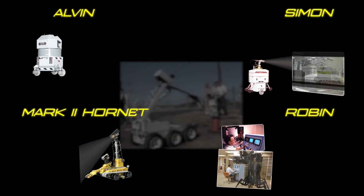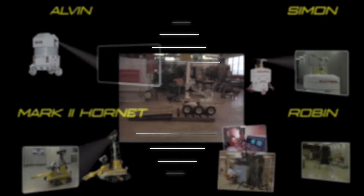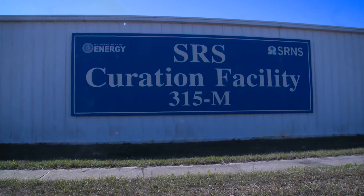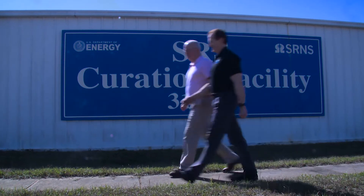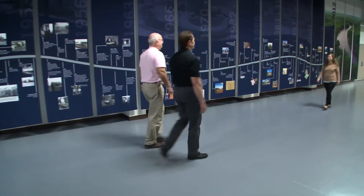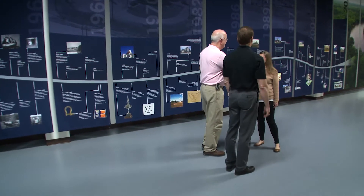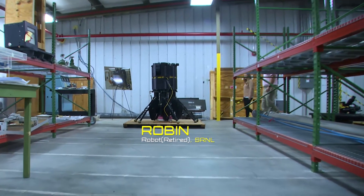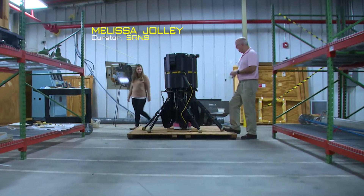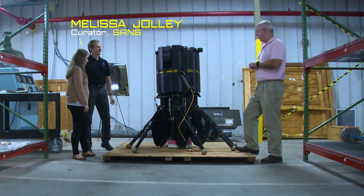Savannah River National Laboratory has a long history utilizing robotics to reduce human exposure to radiation risk. As part of the Savannah River site's Cold War Historic Preservation Program, many of the lab's legacy robots are housed at the SRS curation facility. Here's Robin, who might look familiar. The climate-controlled 27,000 square foot repository is home to thousands of irreplaceable artifacts and historic documents.